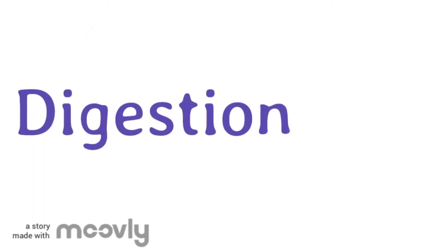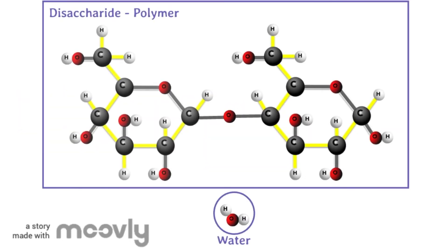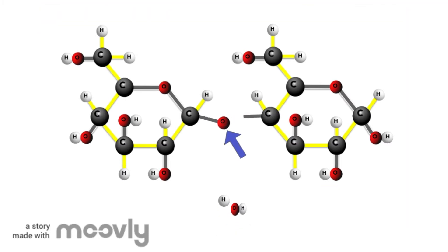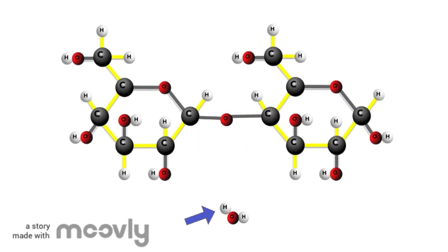Zooming in on the process of digestion. Another name for digestion is hydrolysis. The word hydrolysis means to split using water. During digestion, polymers are combined with water to make monomers. Notice how the polymer splits and an oxygen atom is exposed. A water molecule also splits and one hydrogen from the water bonds to the exposed oxygen. This monomer is now complete.